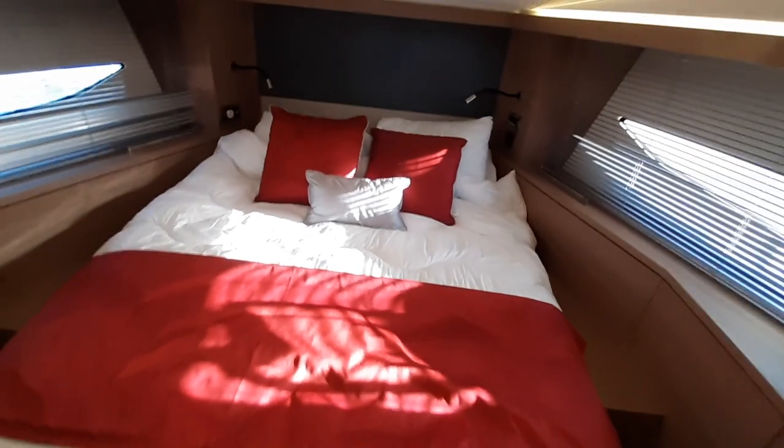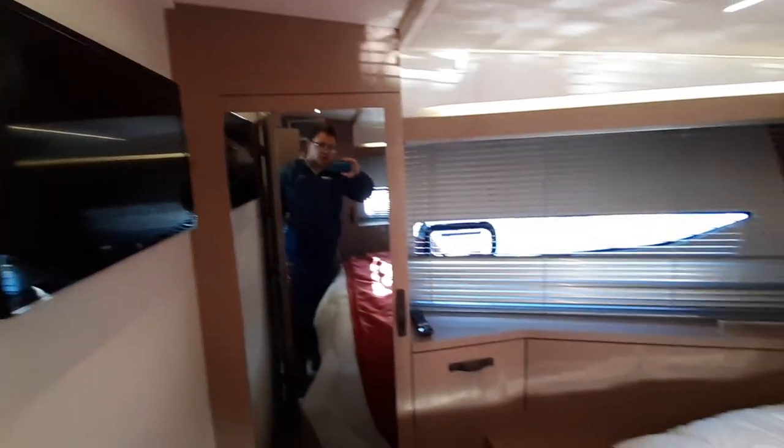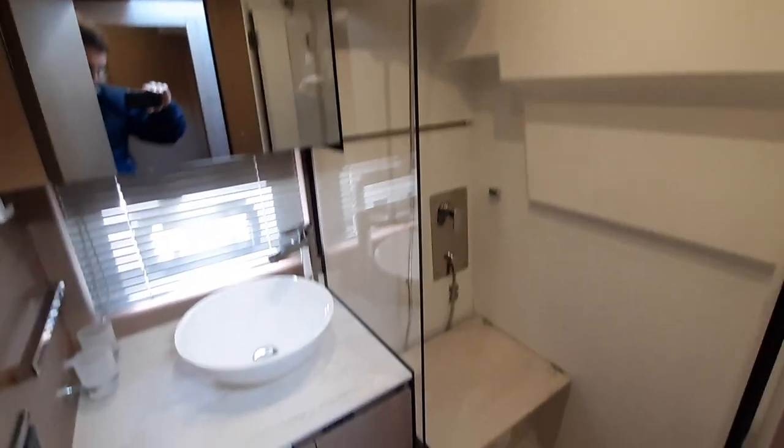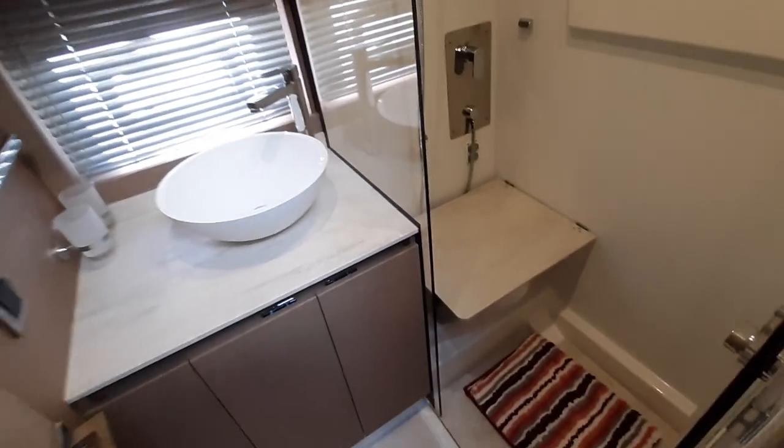Let's have a look down in the accommodation. So firstly, here we are in the VIP cabin forward. Plenty of space for guests, with a nice full locker, storage, blackout blinds, reading lights, air conditioning control, and a TV for the evening. There are also the day heads and the VIP cabin en suite — excellent size relative to the boat.